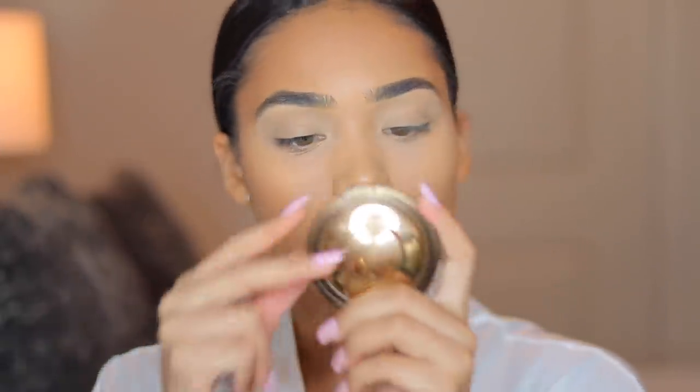Now that my face is set, I'm going to go in with a pressed bronzer. I'm going to be going in with the BECCA Sunlit Bronzer in the shade Ipanema Sun — I think that's how you say it.